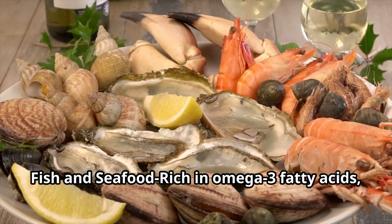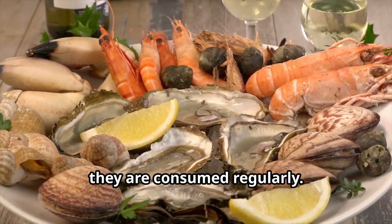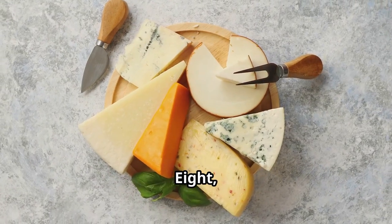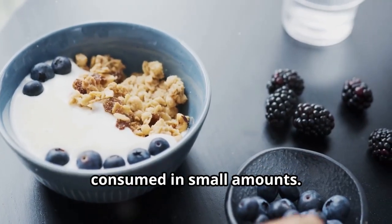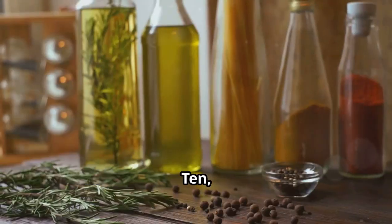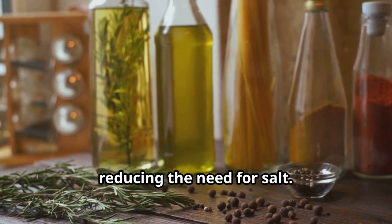Six: fish and seafood, rich in omega-3 fatty acids, are consumed regularly. Seven: poultry and eggs, eaten in moderation. Eight: dairy, mostly in the form of cheese and yogurt, consumed in small amounts. Nine: red meat and sweets, consumed sparingly. Herbs and spices are used liberally for flavor, reducing the need for salt.